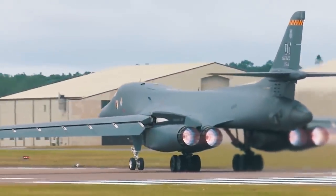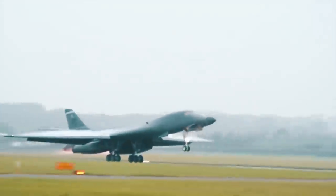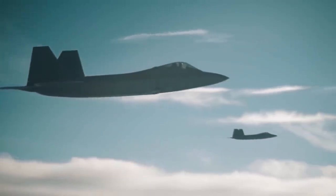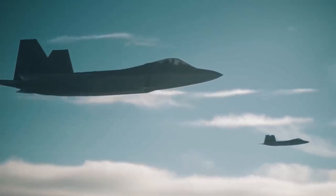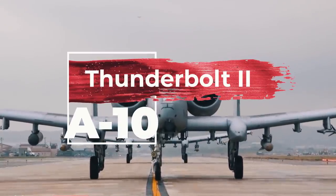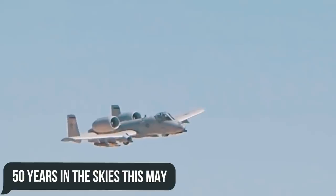The United States has always been able to design deadly aircraft, but sometimes engineers have managed to exceed even the wildest expectations by practically designing an impenetrable tank with wings, as opposed to an attack aircraft. In today's video we'll be discussing the A-10 Thunderbolt II, which is celebrating an impressive 50 years in the skies this May.